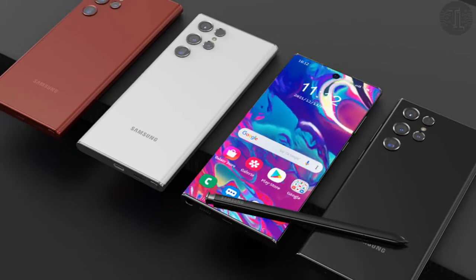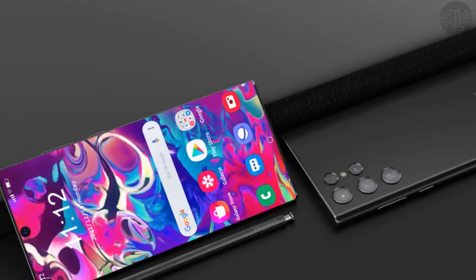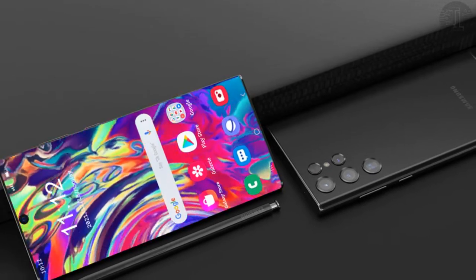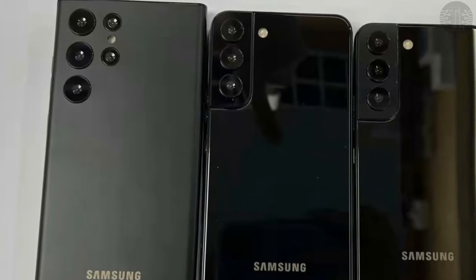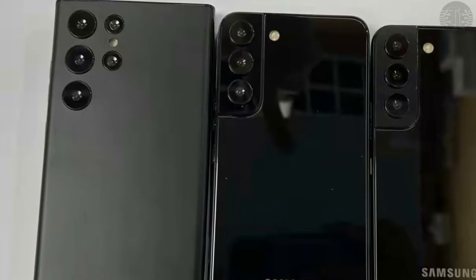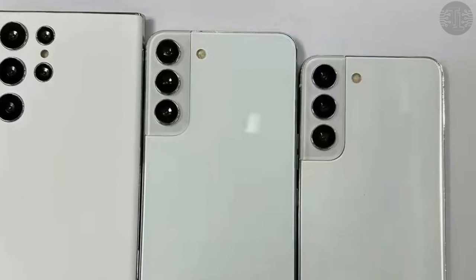The Samsung Galaxy S22 series has not yet been officially confirmed by the South Korean tech giant, even though leaks have been abundant. Samsung was earlier speculated to unveil the much-awaited Galaxy S22 lineup on February 8th. Now a new leak suggests that the series will be launched one day later than expected.